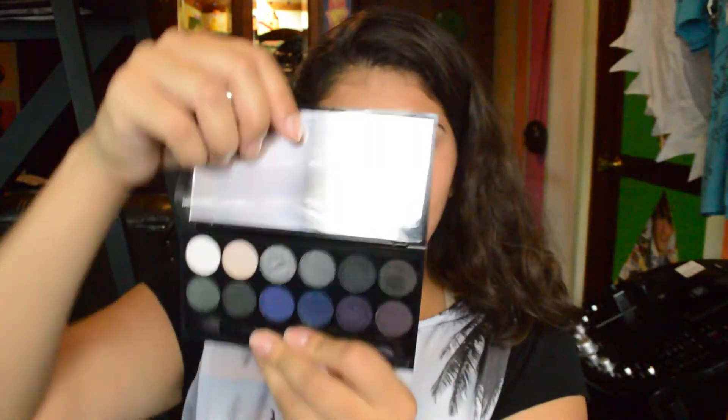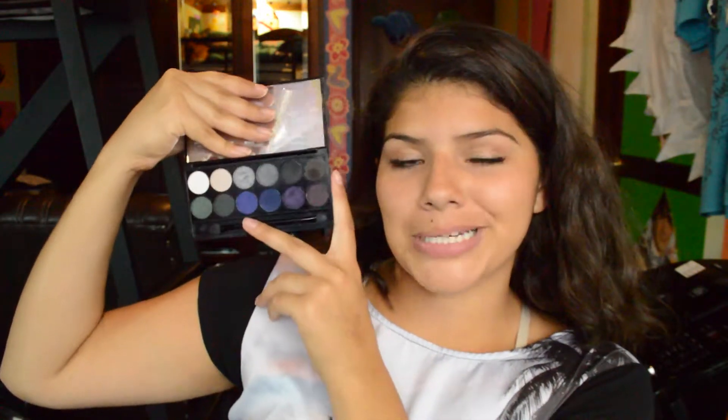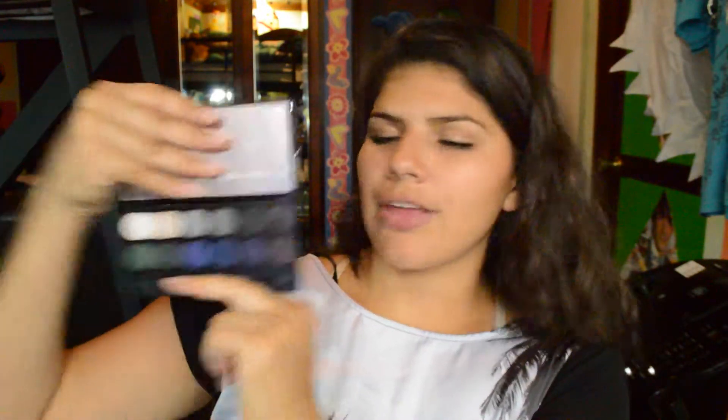Then the other repeat palette is Bad Girl, which is from the I Divine palettes. It has a lot of purples, silvers, and blacks. It looks really great on the eyes if you want to go a little more dramatic with a smokey eye — this is the palette to go to. I thought it would be an awesome palette to have for any kind of events. I got another one of these too and I'm not sure yet if I'm going to give it to my sister.